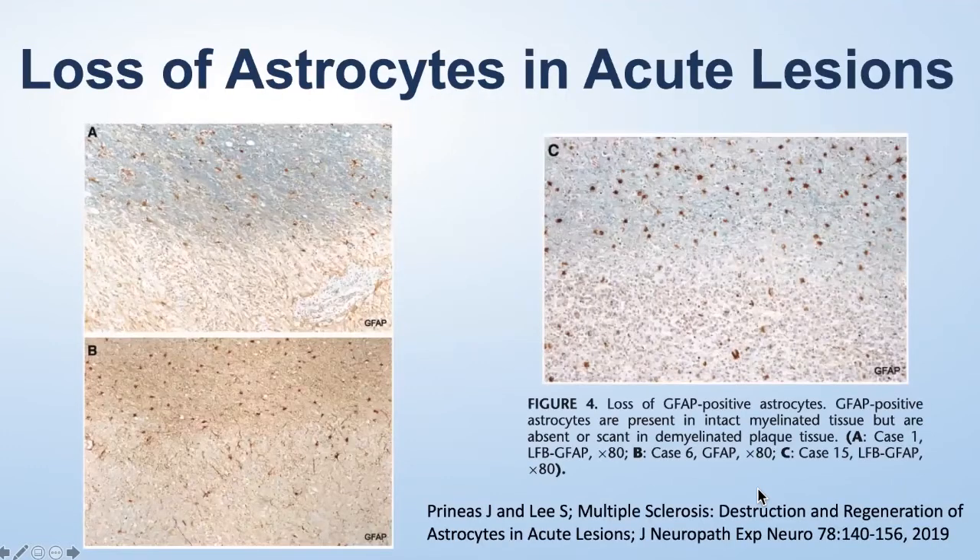This is work from John Prinius, a well-established neuropathologist from Australia who's been working in this field for several decades. This was a key paper recently published which looked at very early MS lesions in brains from three different patients. What he did was to perform a number of specialized stains and demonstrated that the very first cell lost in an MS plaque was not the oligodendrocyte or the nerve fibers — it was actually the astrocytes.